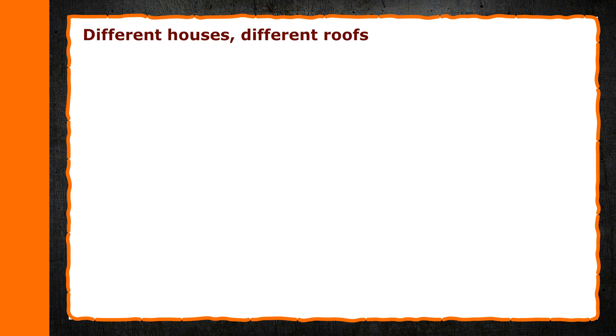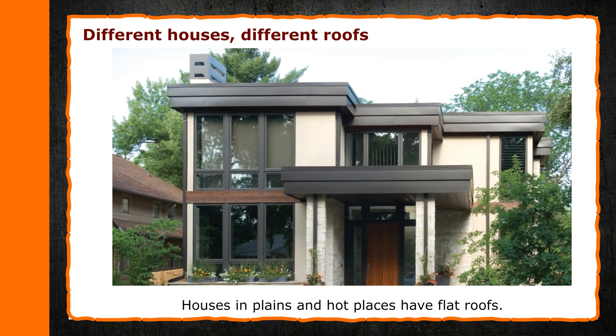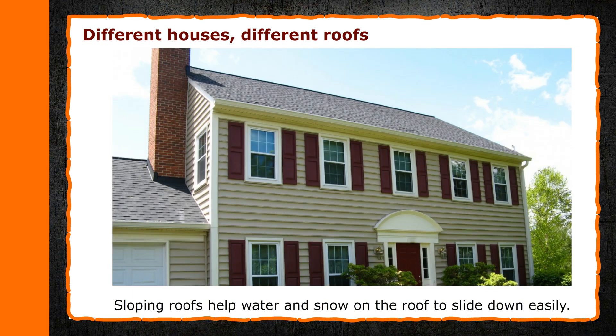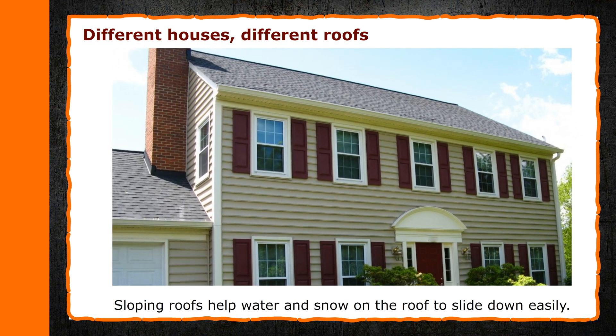Different houses, different roofs. Houses in plains and hot places have flat roofs. Houses in hill stations and mountains have sloping roofs. Sloping roofs help water and snow on the roof to slide down easily.